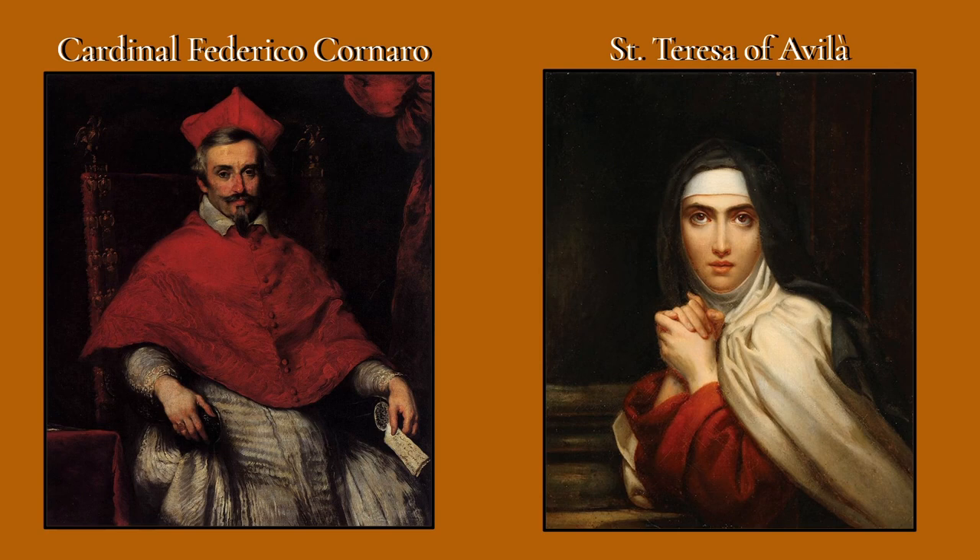This work was commissioned by Cardinal Federico Coronaro — hence the Coronaro Chapel — and was created as a burial chapel and a tribute to Saint Teresa of Avila, a Spanish nun who lived in 16th-century Spain at the height of the Counter-Reformation, a reformation started by the Roman Catholic Church in response to the Protestant Reformation. She was canonized — made a saint — largely because of the spiritual visions she experienced.